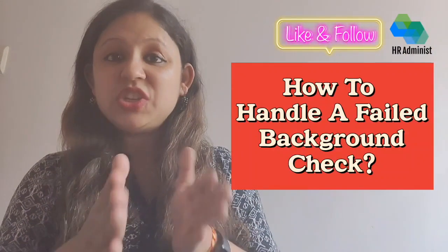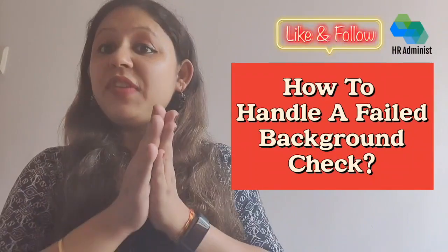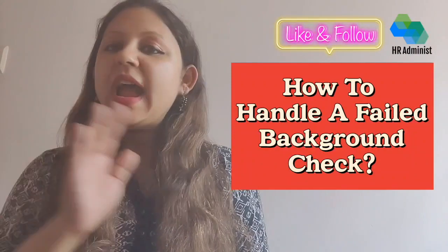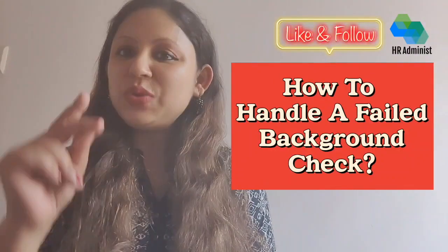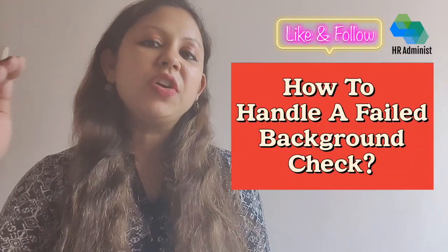This video will equip you with knowledge and strategies to navigate this tricky situation calmly and effectively. We'll break down the different types of red flags, outline clear action steps you can take, and provide valuable insights on how to make informed decisions based on the information at hand. Learn how to turn a failed background check into a positive outcome for your business.